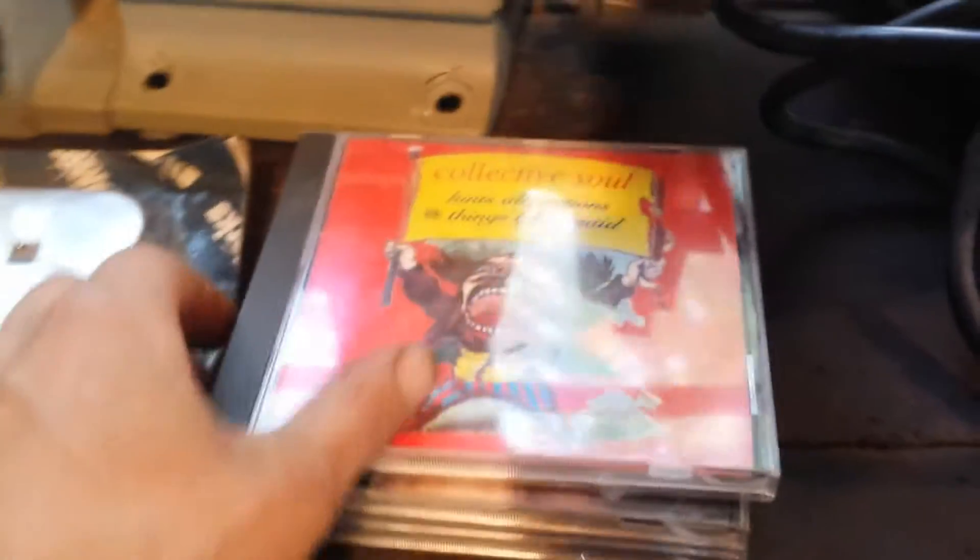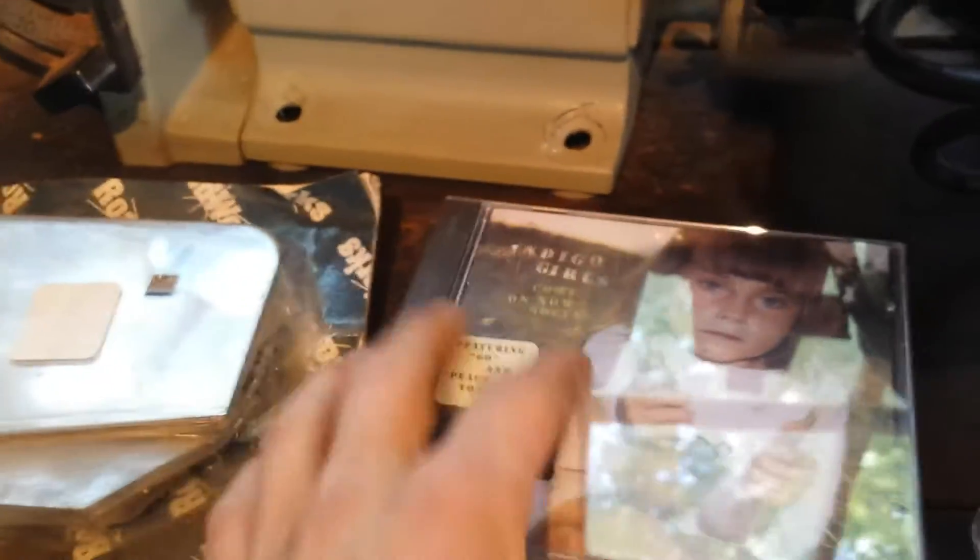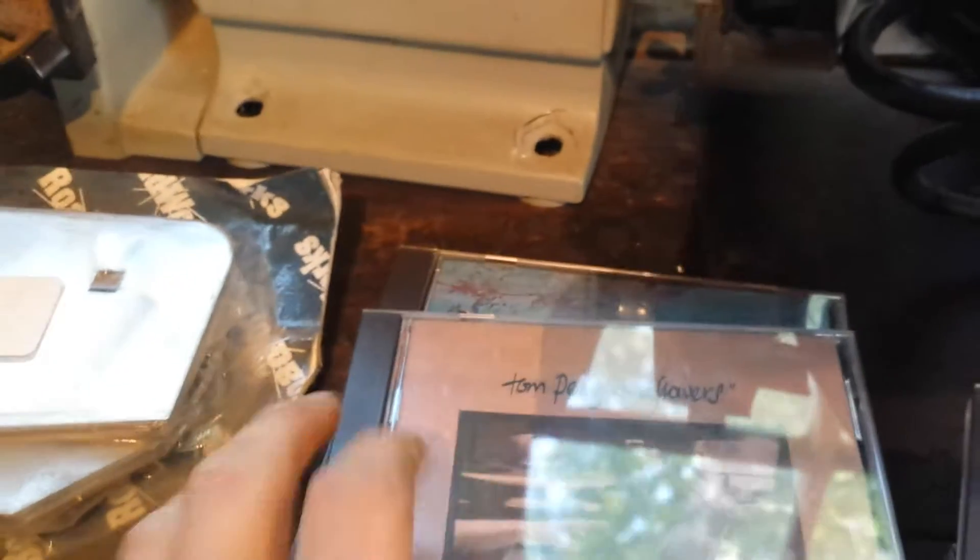A couple of CDs here. They were $0.25 a piece. I got Collective Soul, Indigo Girls, Tom Petty, and Nirvana.